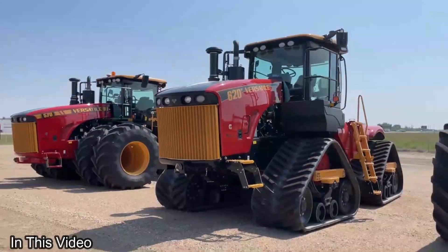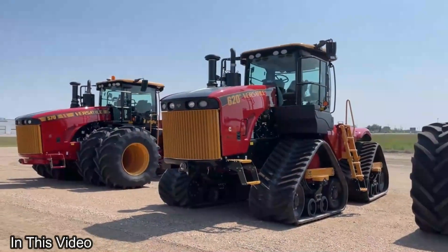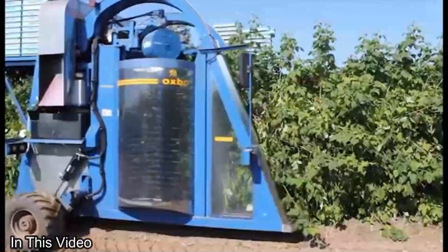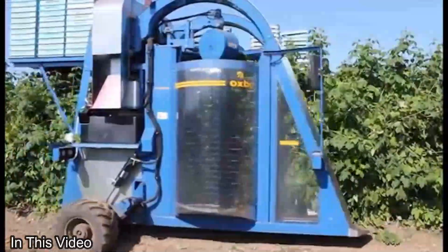Welcome back to our farming haven, where today we're embarking on an unforgettable journey through the world of cutting-edge agriculture machines and harvesters. These marvels of modern engineering are revolutionizing the way we farm.